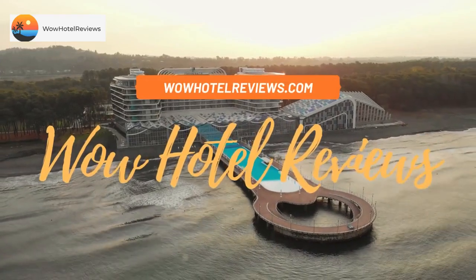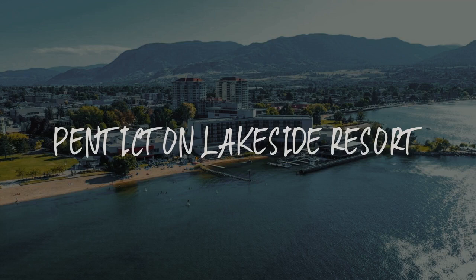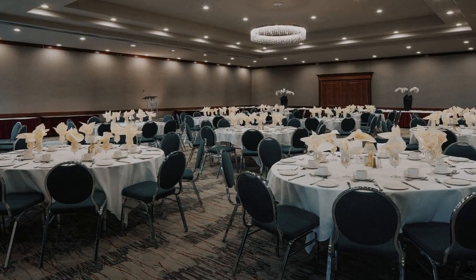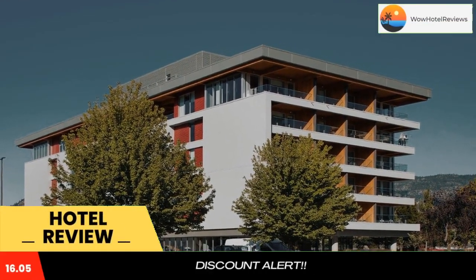Hello guys, welcome to Canada Hotel Explorer. Today I am reviewing Penticton Lakeside Resort. It's a four-star hotel. Please use our booking.com link in the description to book the hotel and get good pricing.